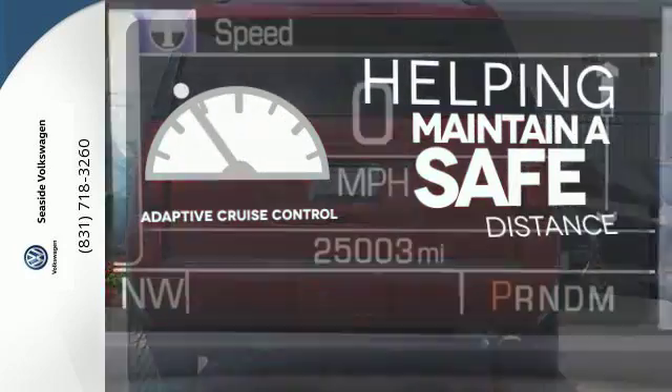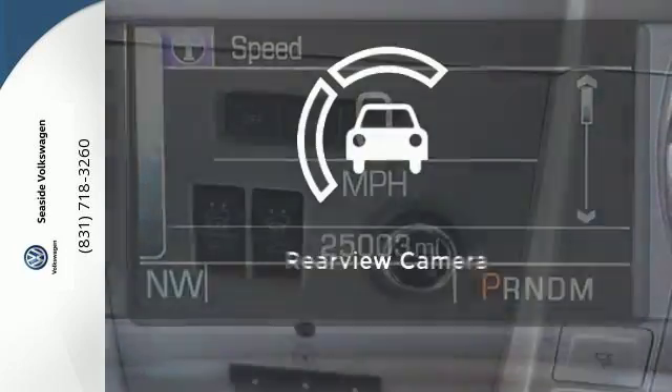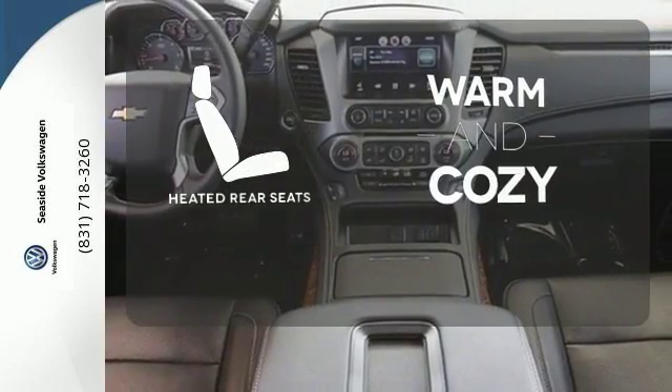You can maintain a safe distance in even the busiest traffic with the adaptive cruise control. See objects previously out of sight with the rear view camera. Your passengers will be wrapped in comfort with heated rear seats.